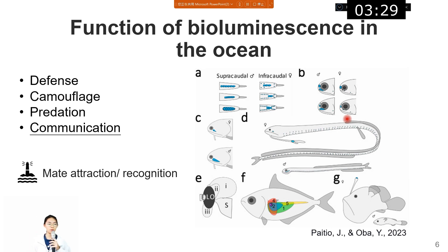The fourth function is communication. Creatures with bioluminescence have different patterns between male and female and between different species. So it can help them to attract mates and recognize their own group.